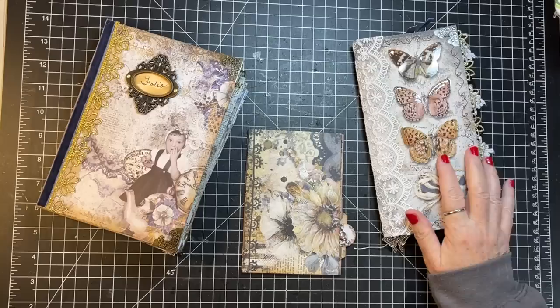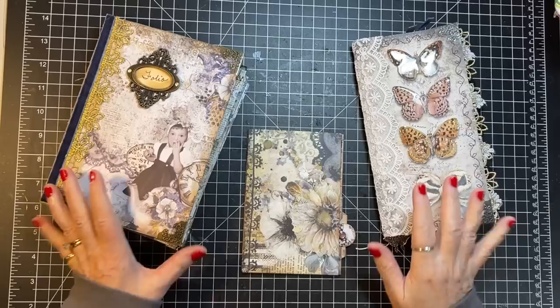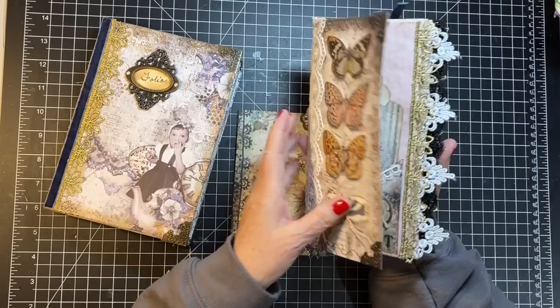I think I told you in a recent video — I'm filming ahead as I always do — that my word for 2023 was 'finish,' and so one of the things I knew I needed to finish was this little traveler's notebook. I went to look for that and then I found other stuff.